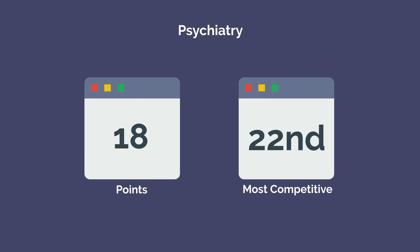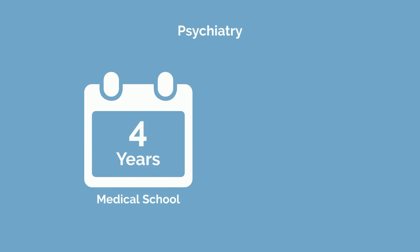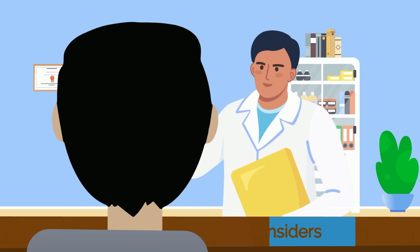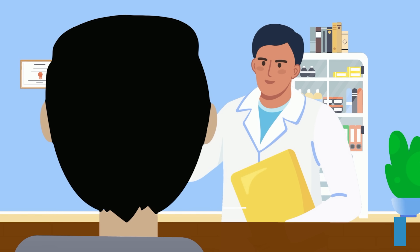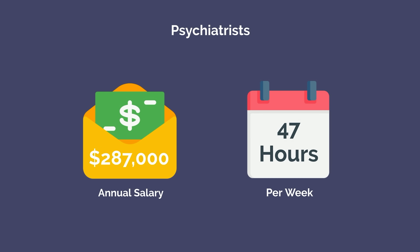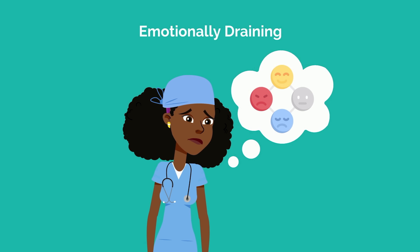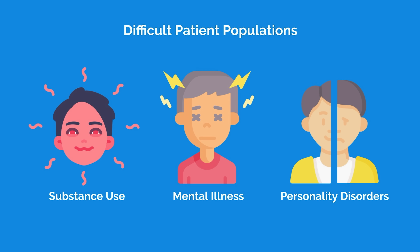Number 3 is psychiatry with a total of 18 points — 22nd in competitiveness. Psychiatry focuses on understanding and treating mental health disorders and psychological distress, with a 4-year residency. It's one of the few specialties where you can regularly have 45 to 60 minute appointments with patients, and you'll see them develop and improve over time — which can be incredibly gratifying. The average psychiatrist earns $287,000 and works around 47 hours per week. However, psychiatry can be emotionally draining, and psychiatrists often deal with difficult patient populations such as those with substance use disorders, severe mental illness, or personality disorders.